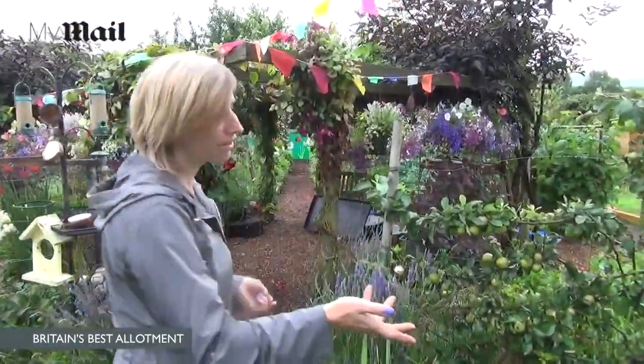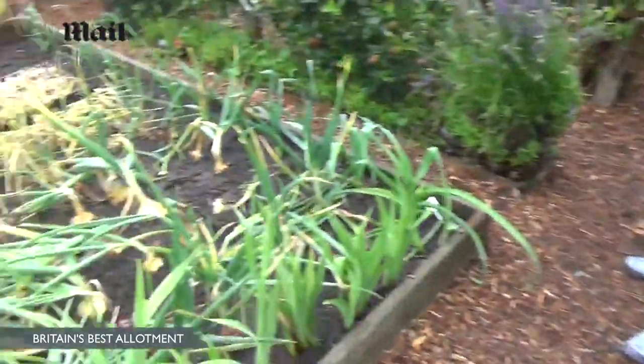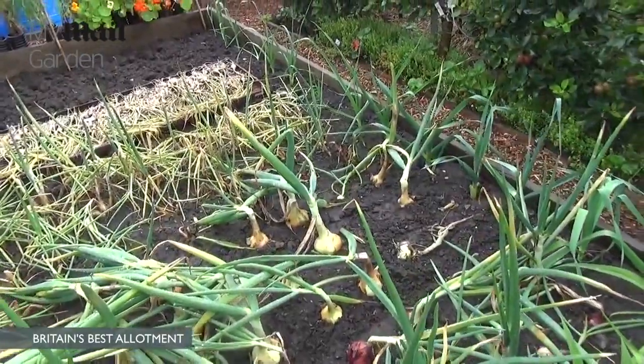We've got onions sown from seed, and then we had autumn-planted onions sown from set. I'm just waiting to lift those when we get a dry day.